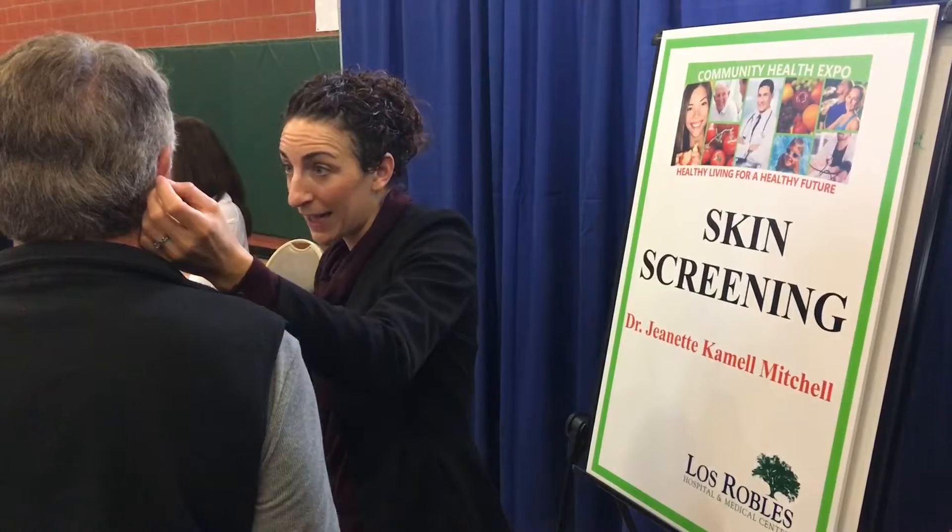We've seen a range of pre-cancers, actinic keratoses. I've seen one or two squamous cell carcinomas, I believe. I've seen a few moles that are a little bit concerning that need to be biopsied. So I'm educating patients on what to look for, signs of cancer, pre-cancer, as well as sun protection.